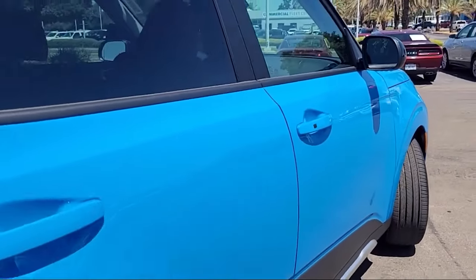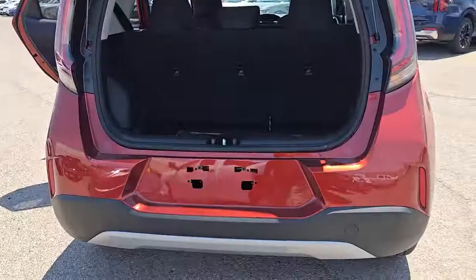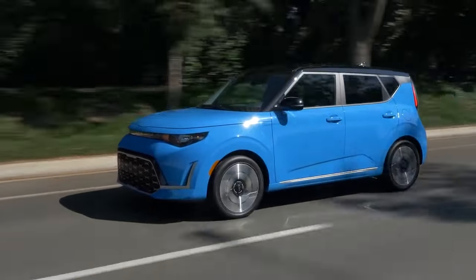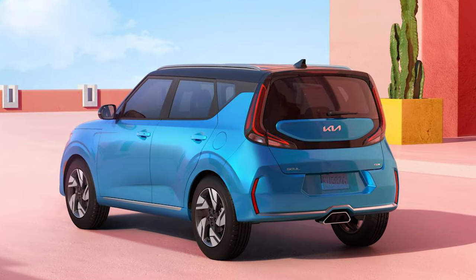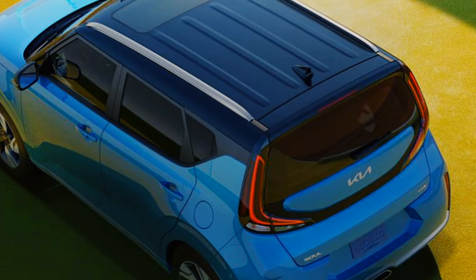The Kia Soul has plenty of perks. Its boxy design means a spacious passenger cabin and a large cargo area. Plus, it's a blast to drive with its impressive handling and user-friendly CVT. Despite a few minor issues, this small SUV delivers great value and stands out as one of the best compacts.